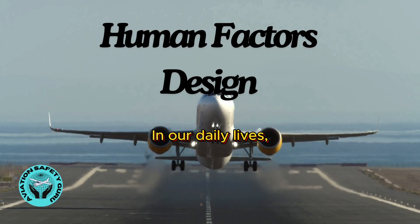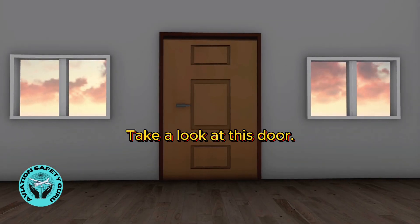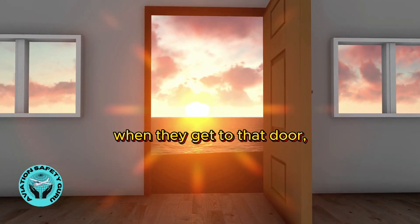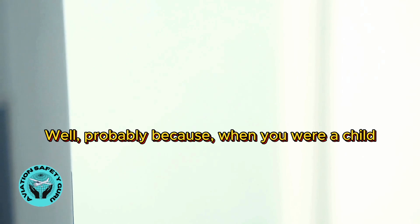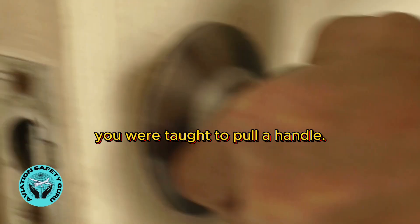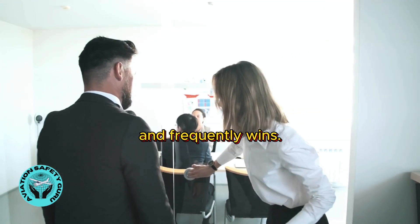In our daily lives, we can find many designs that can lead to error. Take a look at this door — what do you think most people do when they get to that door? Pull. But why? Well, probably because when you were a child, you were taught to pull a handle. So that instinct to pull on a handle is well-ingrained and frequently wins.